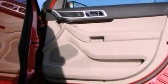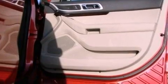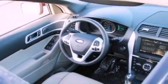Also included are a rear spoiler, a security system, front fog lights, an anti-lock braking system, an auto-dimming rear view mirror, and roof rails.